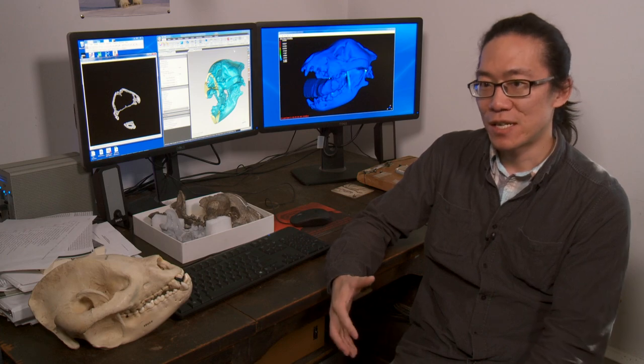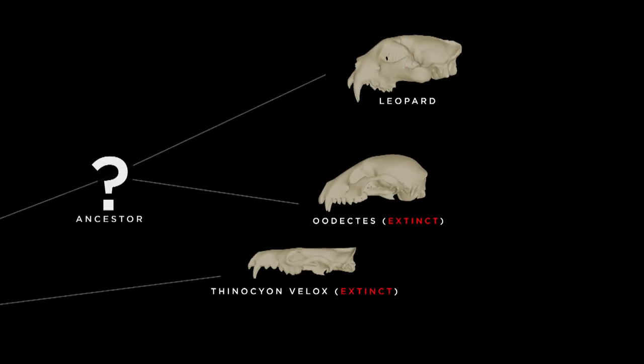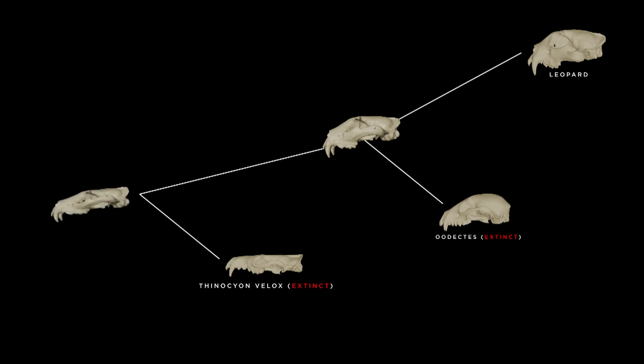In another study, we took the method one step further and started looking at the ancestors of the living and extinct carnivore species, creating hypothetical models of their skulls, and tried to look at the direction of evolution of feeding specialization in the overall carnivore lineage.